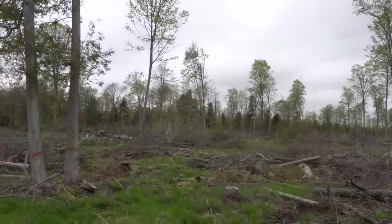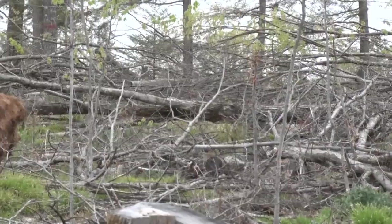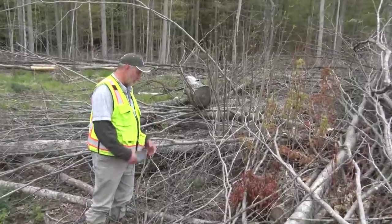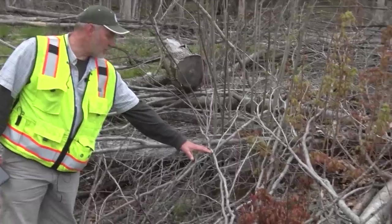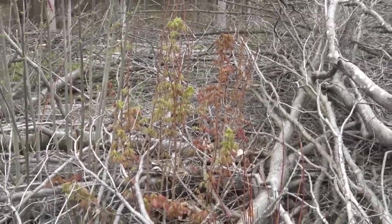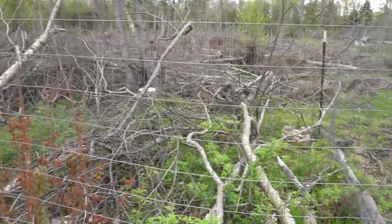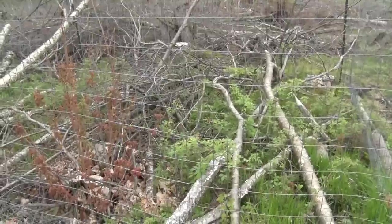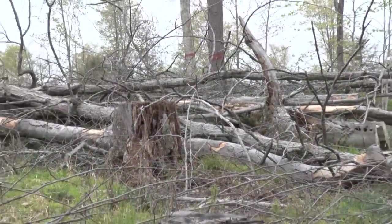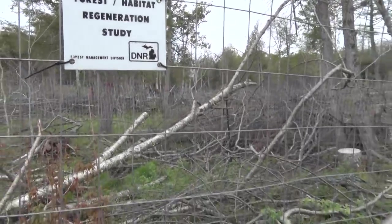This is a 10-year project because that's about how long it takes for the tree species we're interested in to get above the deer browse line. Once they're above that browse line, we consider them recruited to the stand and they're free to grow up into the canopy. The deer came in and browsed this maple really heavily, but three or four feet away there's a really nice unbrowsed stump sprout a little further into the top. On some of the sites we put up exclosures to keep deer and snowshoe hare out of the area, so we can compare an area where browsers stay out to an area outside the exclosures. One of our hypotheses is that we can use treetops to function like an exclosure.